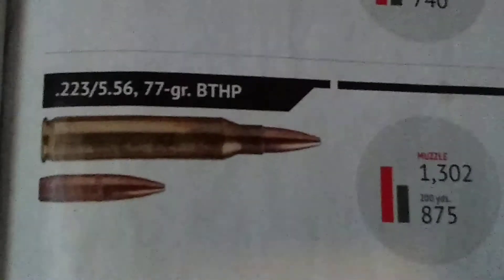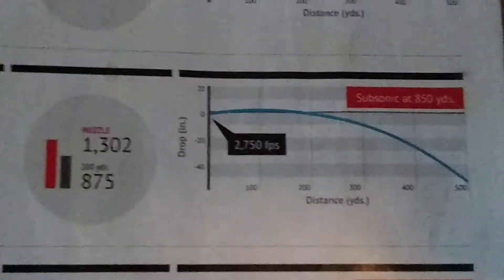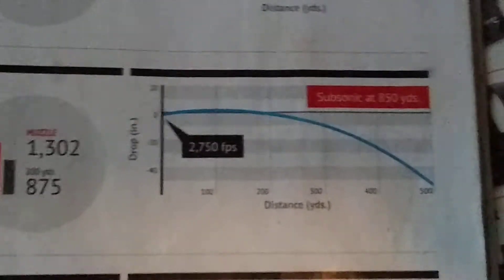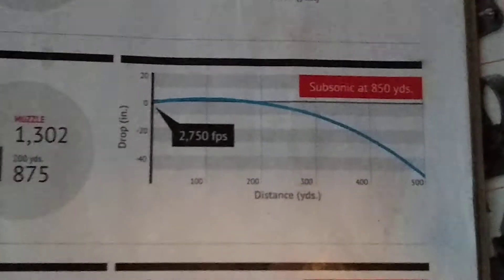223/5.56, 77 grain BTHP — subsonic at 850 yards, at 2700 feet per second. A little over 40 inch bullet drop at range. There's the energy.